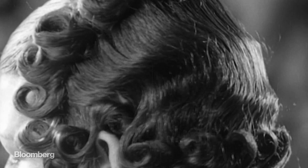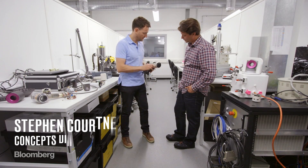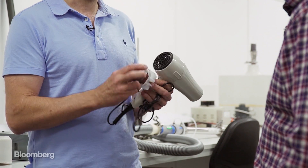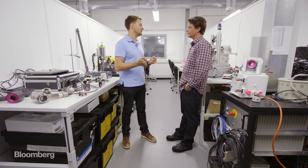Hair dryers just haven't changed in sort of 60 years. If we look at this cutaway here, you see they've got a very large motor inside. But that weight you're holding for 20 minutes, half an hour while you're drying your hair — and very, very noisy. So we thought it was a really good product for us to get into.